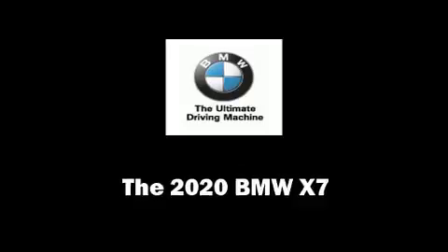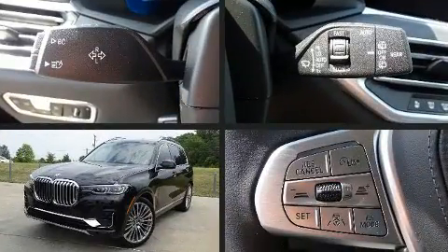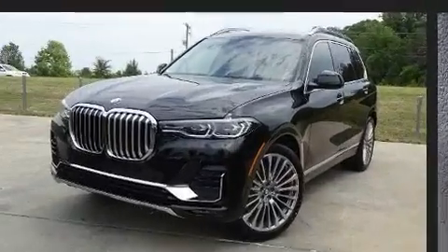Get excited about the 2020 BMW X7. Under the hood you'll find a six-cylinder engine with more than 300 horsepower, and load leveling rear suspension maintains a comfortable ride.